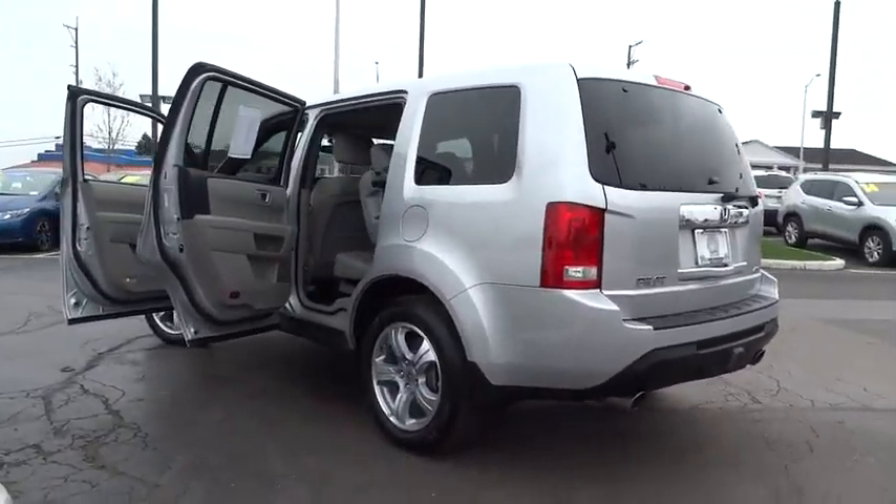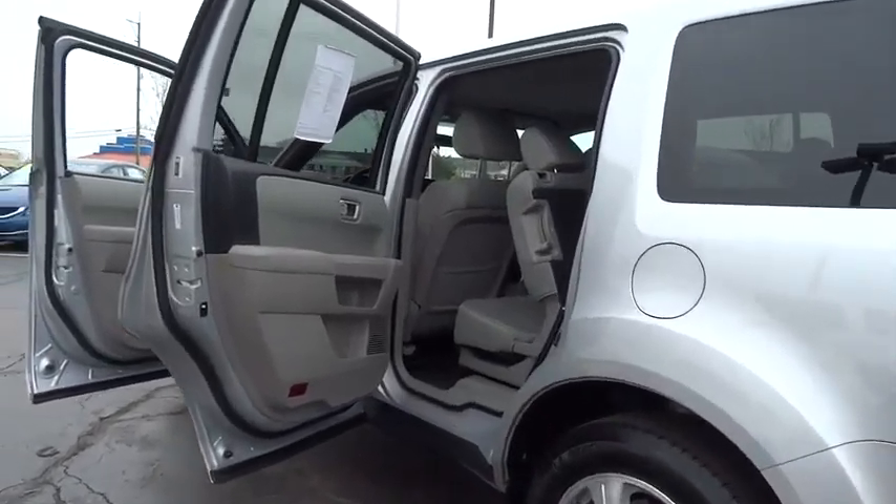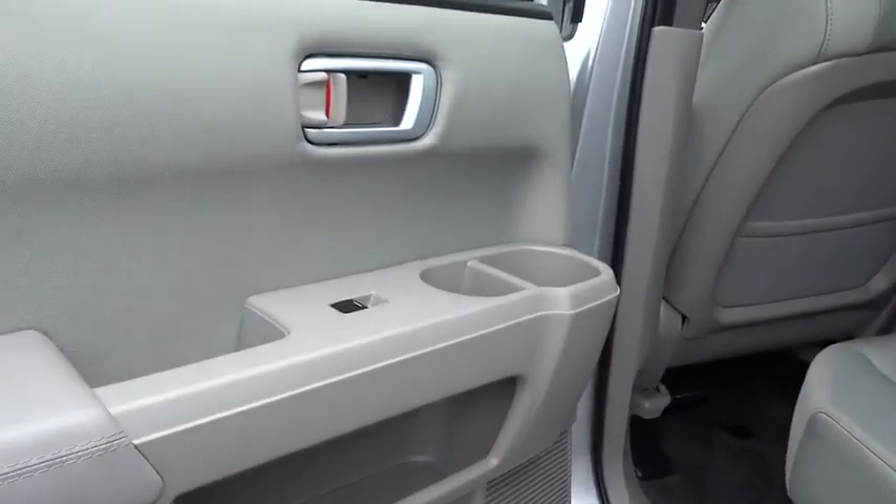Power windows. Security system. CD player. Rear window defroster. Electronic stability control. Trip computer. Compass. Tachometer.